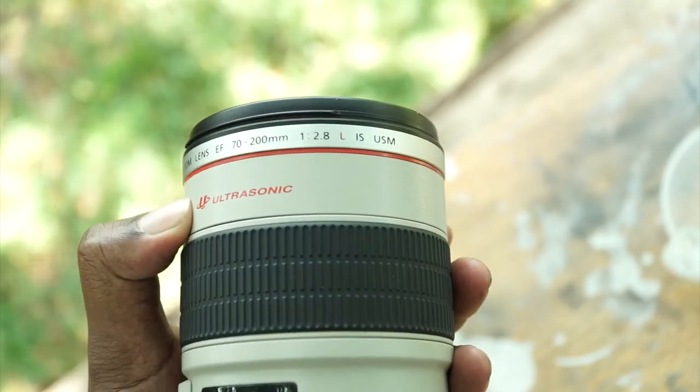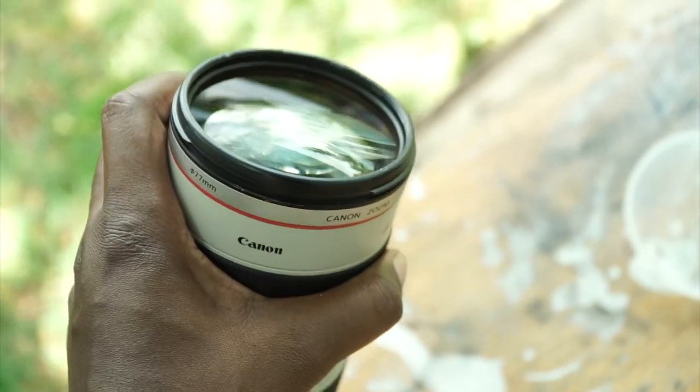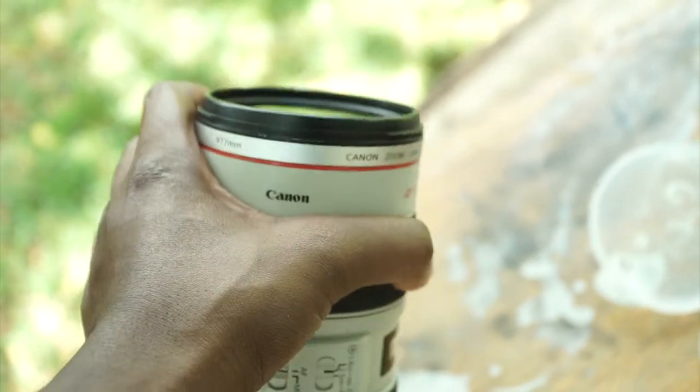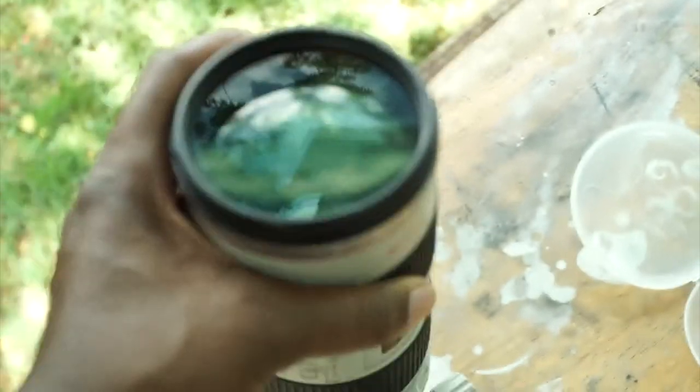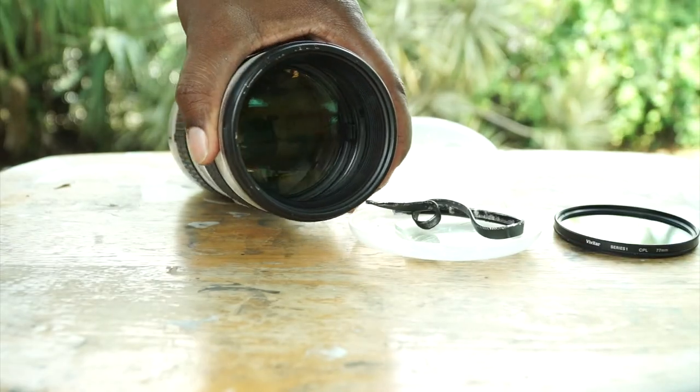Please invest in things like lens filters. If you have an expensive lens, make sure you put a lens filter on it. It's going to help you a lot in the long run. It might be like $13 for a lens filter, but it actually helped me. It helped me twice — so invest in the little accessories that complement your bigger accessories.